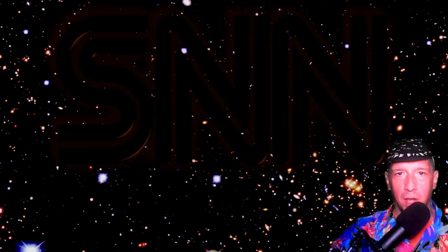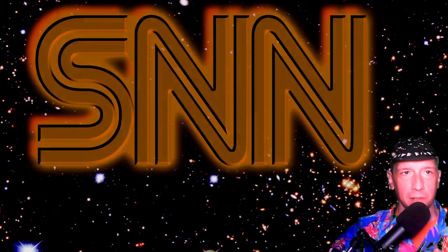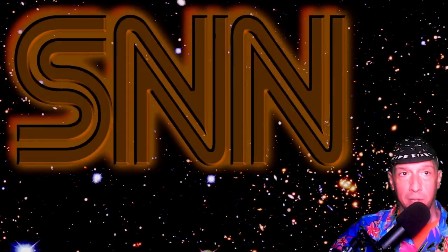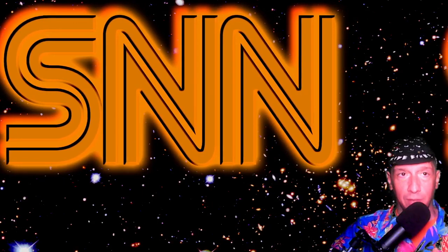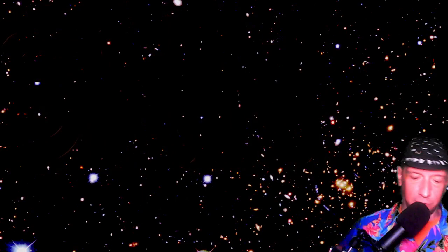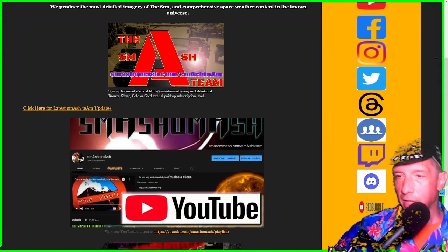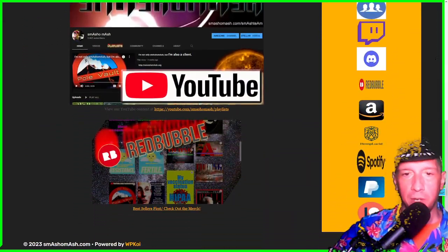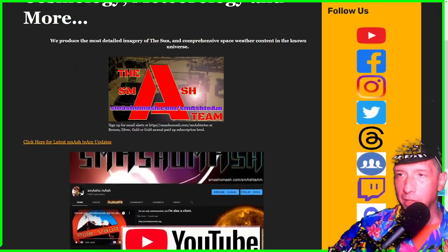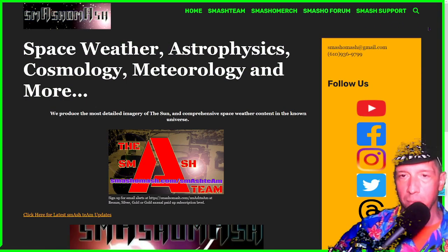Before we continue on, please take a moment to press that like button, press the subscribe button, press the share button, and we thank you for your patronage — especially smash team members. If you haven't checked out our home page, go scope it out at smashomash.com. Welcome to the neo-renaissance. It's an exciting time for space weather, and we're doing it from the perspective of cosmology because heliophysics is cosmology. Help us on our mission — you can find it at smashomash.com/forum/mission.